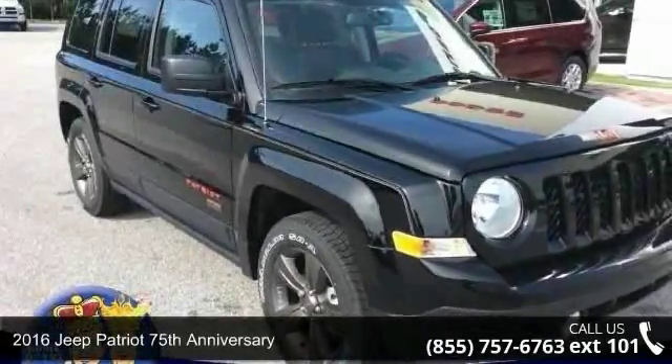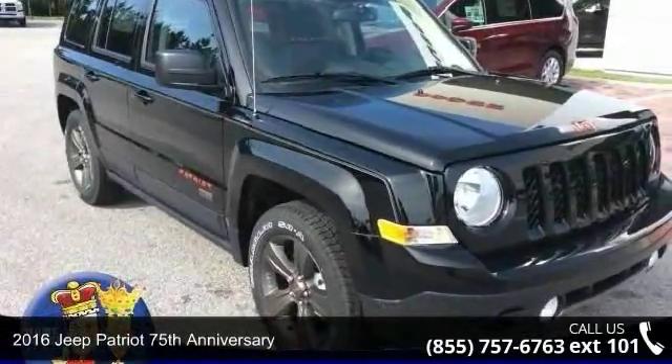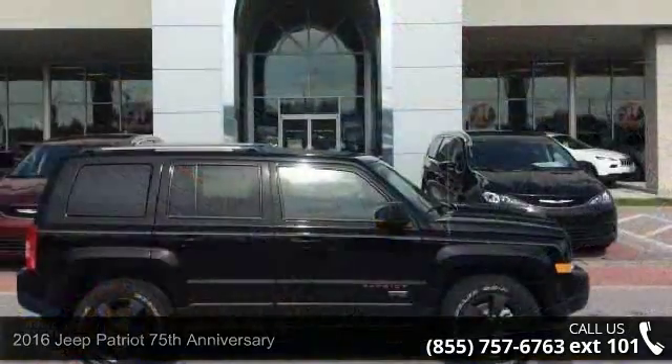Step into the 2016 Jeep Patriot. If you are looking for an automobile with great features, look no further.